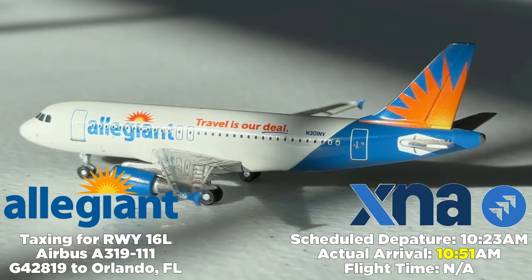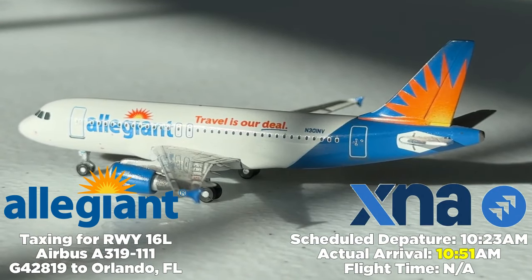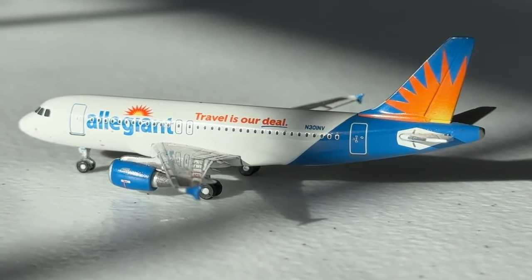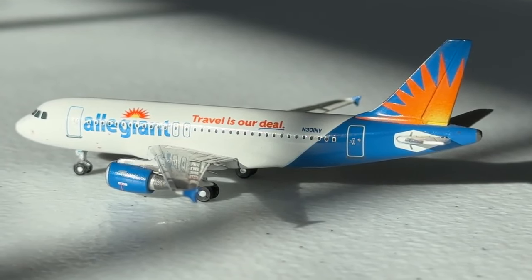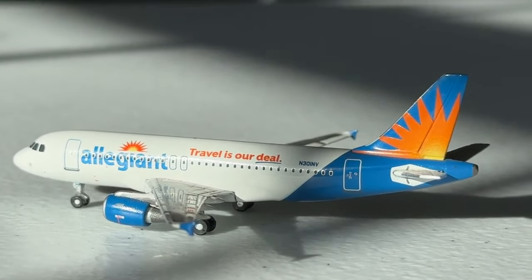Taxiing out for departure, we have an Allegiant Air Airbus A319-100 heading to Orlando Sanford Airport. Scheduled to depart at 10:23 PM, it's leaving a bit late at 10:51 PM — about a 28-minute delay. Hopefully airtime can make up for that and leisure travelers heading to Orlando will still get in at a good time. Allegiant's commitment here at XNA is really something to appreciate.